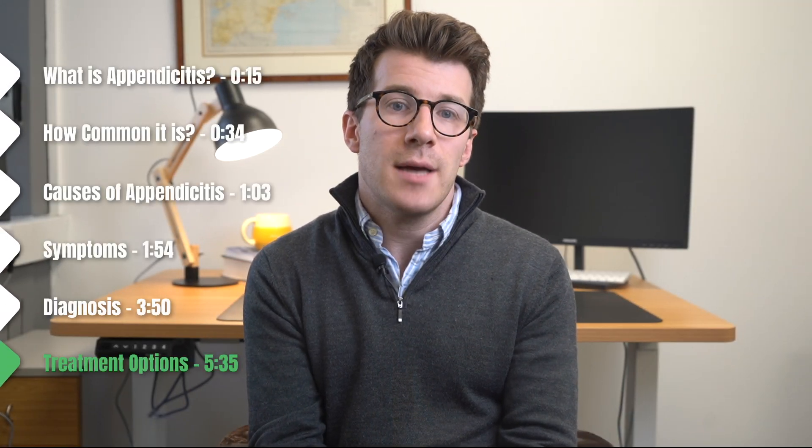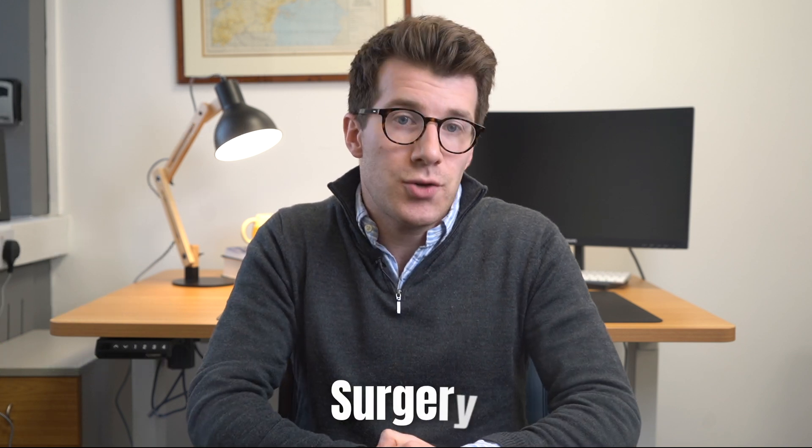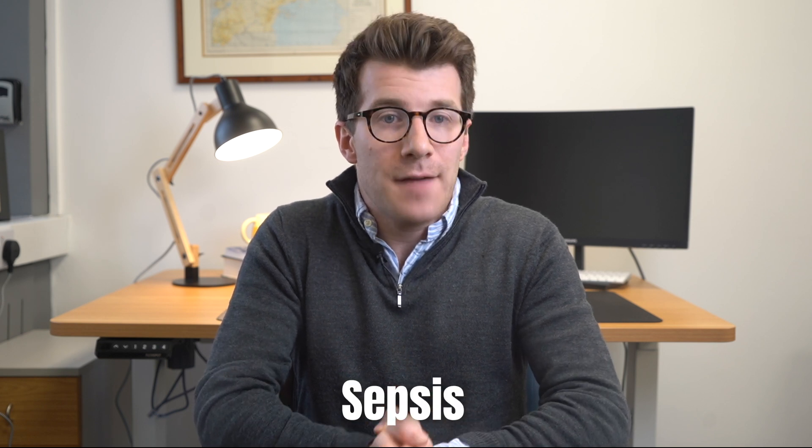The main treatment for appendicitis is surgery. The aim is to operate before the appendix bursts, as a perforated appendix can cause a more widespread infection known as sepsis, which can be life-threatening.